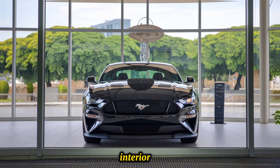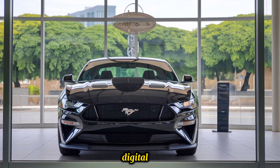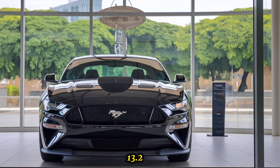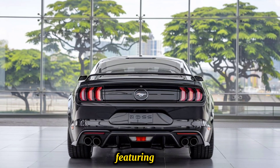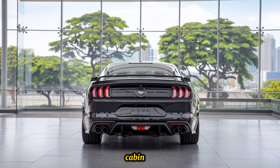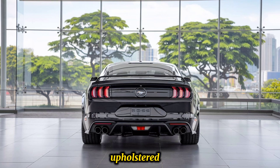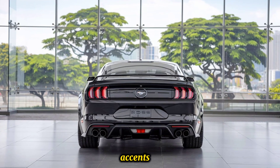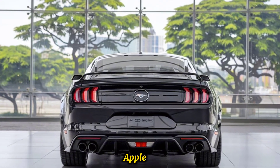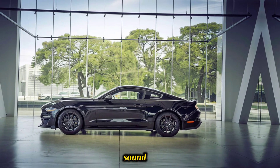The interior boasts a driver-focused layout with a 12.3-inch digital instrument cluster and a 13.2-inch touchscreen infotainment system featuring SYNC 4 technology. The cabin offers sport seats with optional Recaro seats upholstered in leather with suede accents, and includes Apple CarPlay, Android Auto, and a premium Bang & Olufsen sound system.